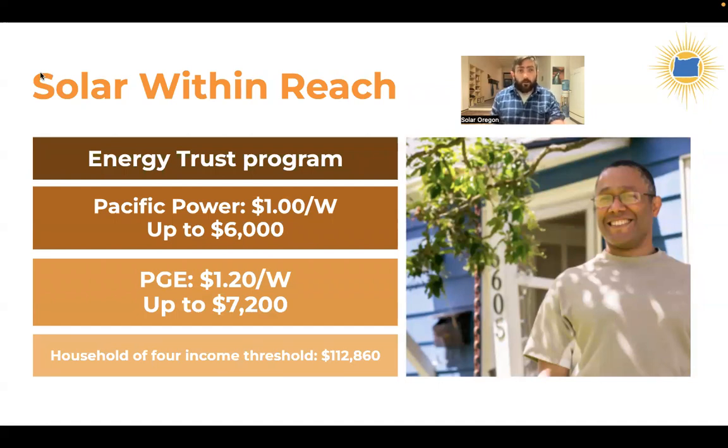Another great incentive is Solar Within Reach, offered by Energy Trust of Oregon. This is an income-based incentive for PGE and Pacific Power customers. Depending on system size, you can receive up to $6,000 for Pacific Power customers or up to $7,200 for Portland General Electric customers. To qualify, you must fall below an income threshold — for a family of four, that means total household income below $112,860. You can find all income cutoffs for different household sizes online via the link I dropped in the chat.